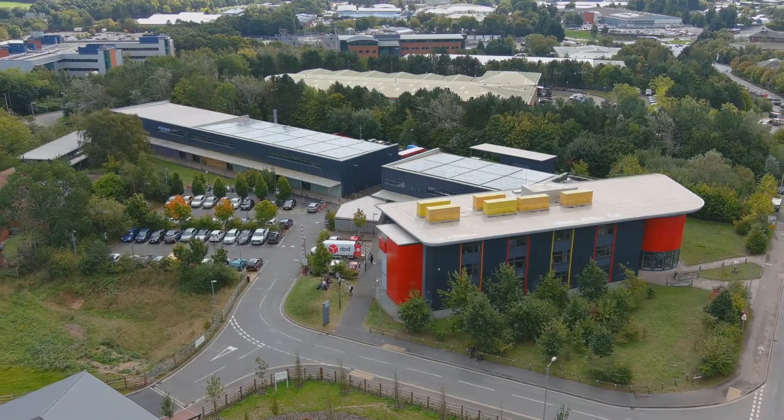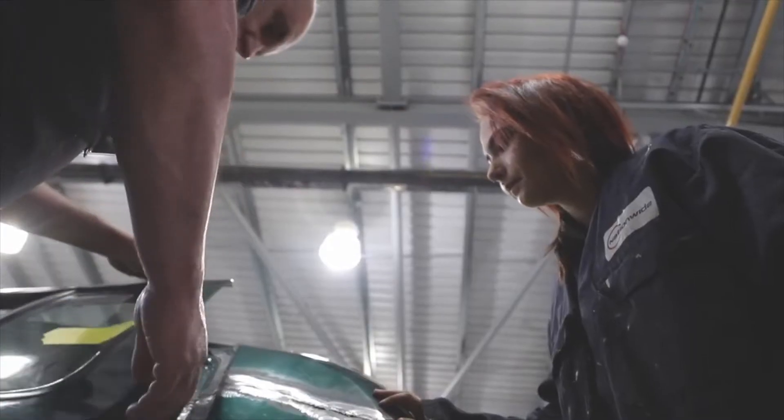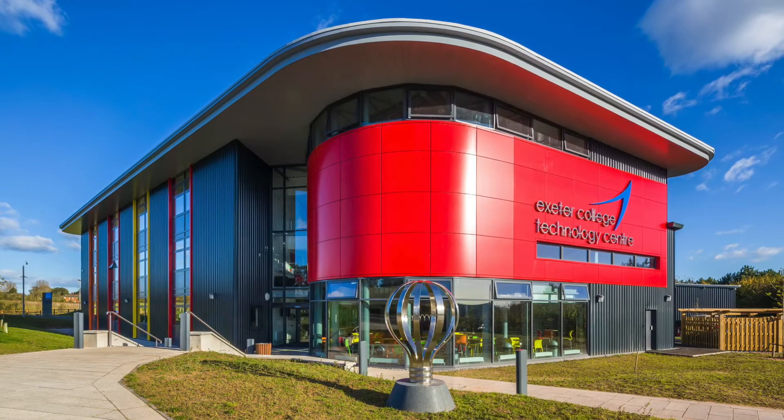The Technology Centre is based on the outside of Exeter near Pinhoe. It's about a 10 minute walk from the train station in Pinhoe and about a 10 minute walk from the park and ride bus station as well. There are also bus stops just outside of here.